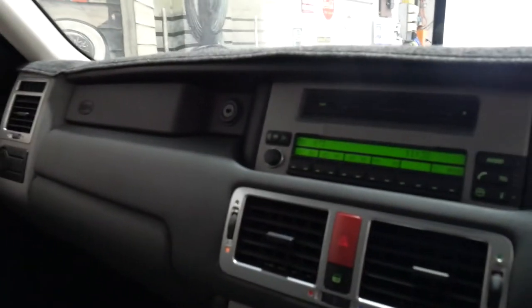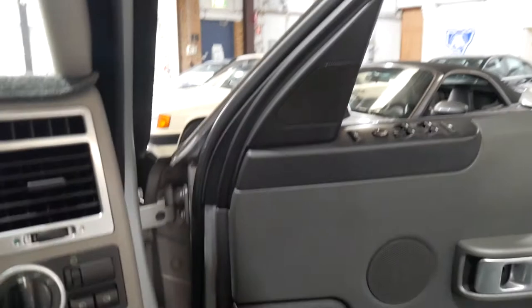The interior is in excellent condition. Someone's really loved this car. And it's not a car I think is going to last very long on the market in this condition, with such low kilometres compared to the other diesels for sale.